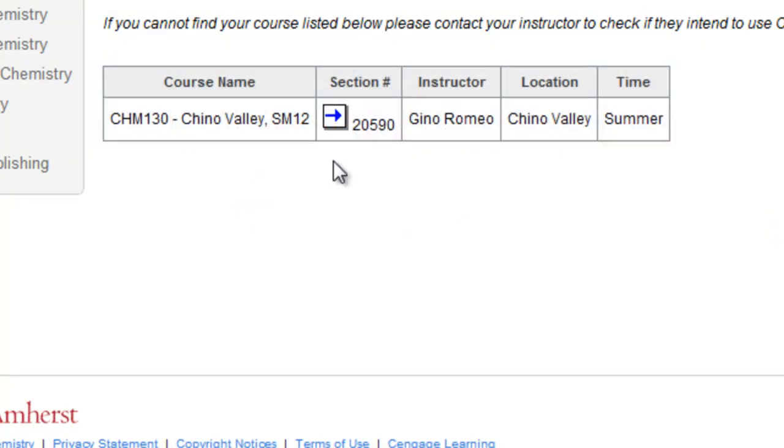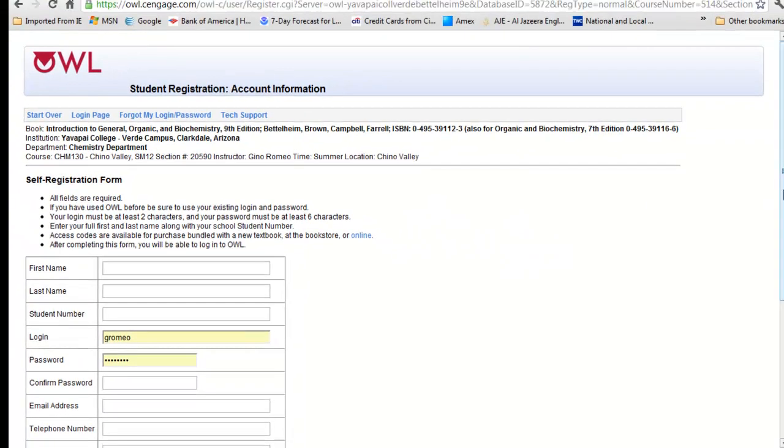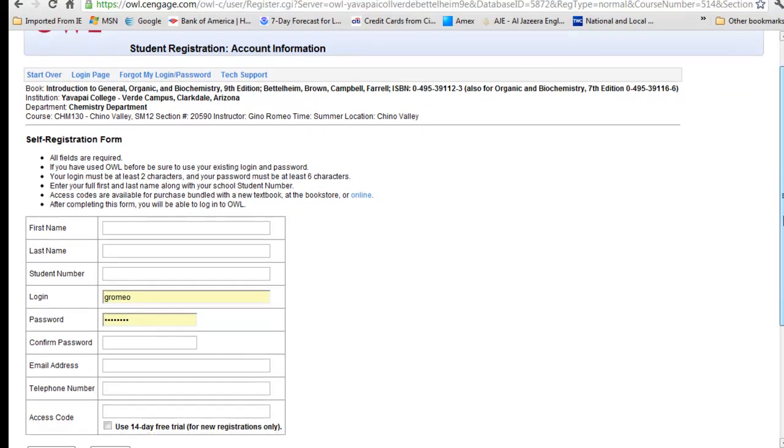Click on Registration — this is the section for the summer — and follow through with the instructions at this point.